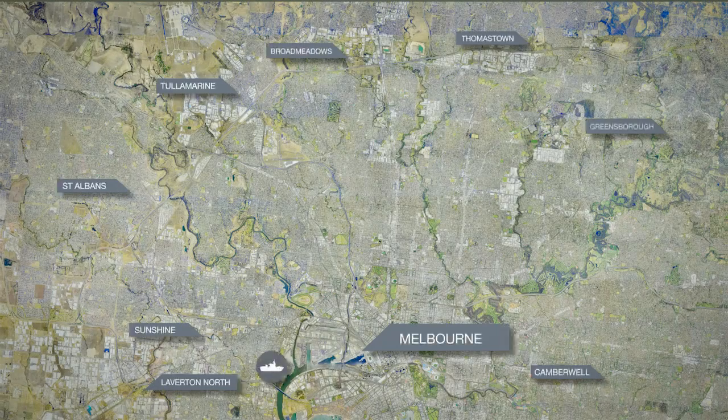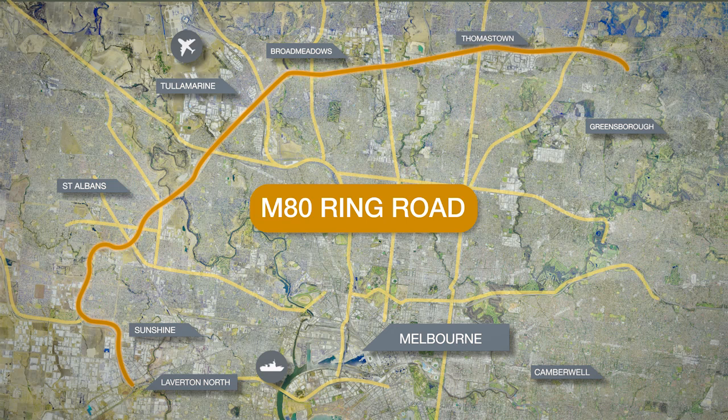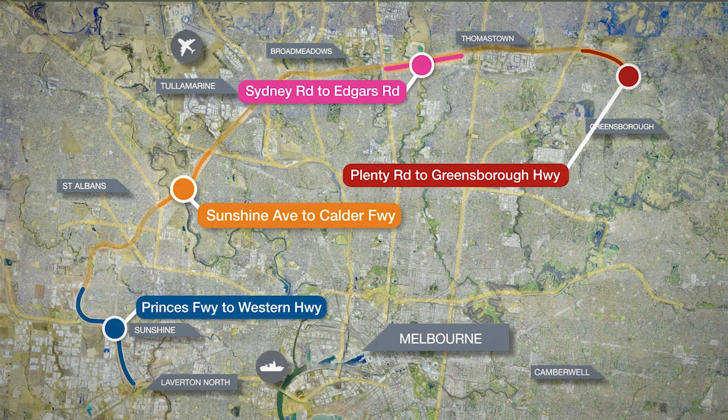The M80 Ring Road upgrade is one of the biggest jobs VicRoads has ever done. The entire upgrade is expected to take more than seven years to complete. VicRoads is currently planning for the improvement works for the remaining sections.